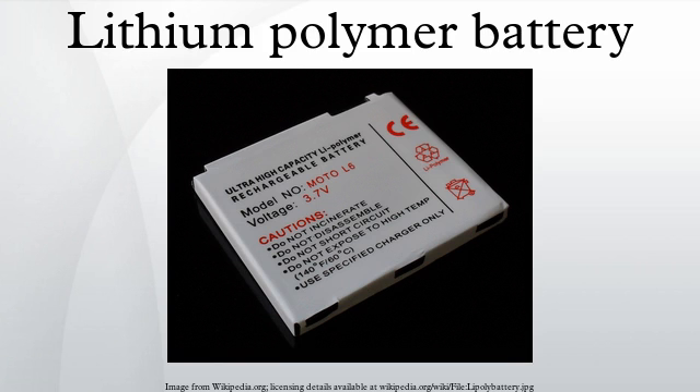LiPo cells follow the history of lithium-ion and lithium metal cells, which underwent significant research during the 1980s, reaching a significant milestone with Sony's first commercial cylindrical Li-ion cell in 1991. After that, other packaging techniques evolved, including the pouch format now also called LiPo.